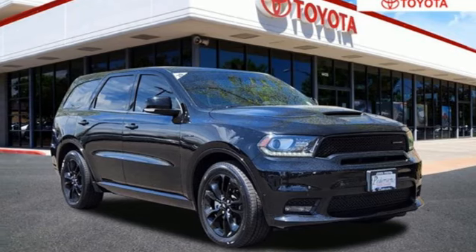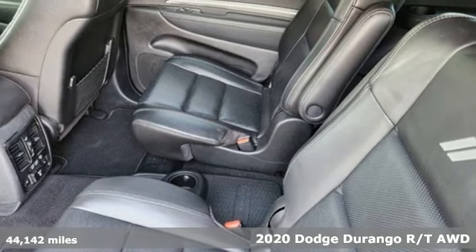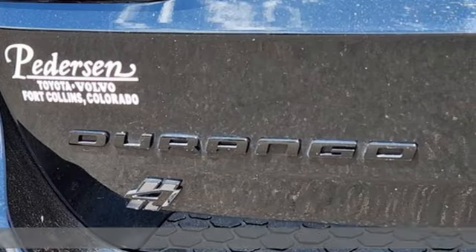Here's a 2020 Dodge Durango. Power. Performance. Passion. Dodge. It's equipped for all your driving needs and wants.